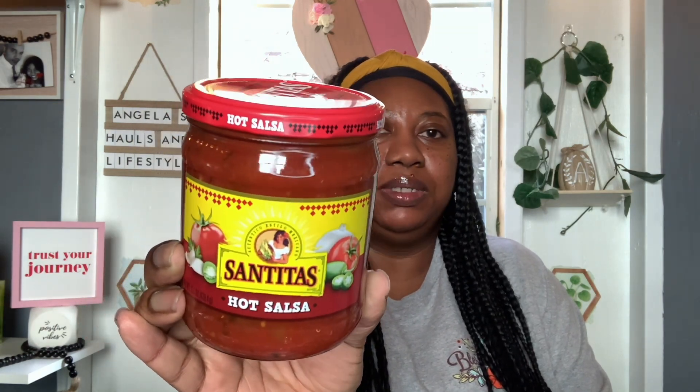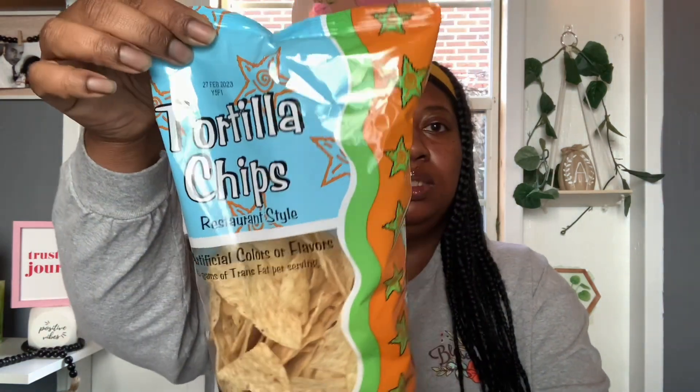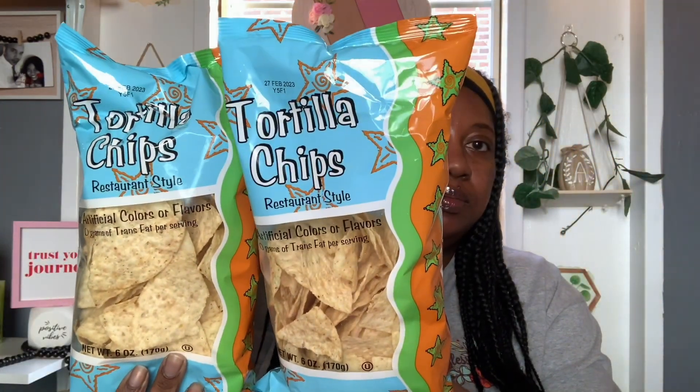I also found this new salsa in the Dollar Tree — Santita's Hot Salsa. You get 15.5 ounces and the best buy is March 29, 2023. I was happy to see this. They also had these tortilla chips, restaurant style, in six ounce bags — best buy February 27th, 2023. So I did grab two bags of the tortilla chips to go with the salsa.